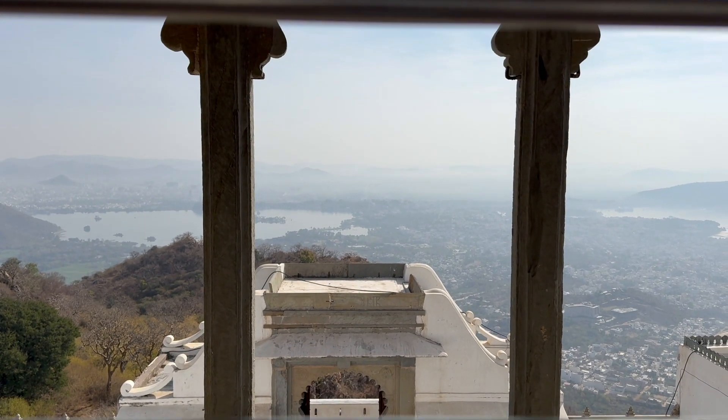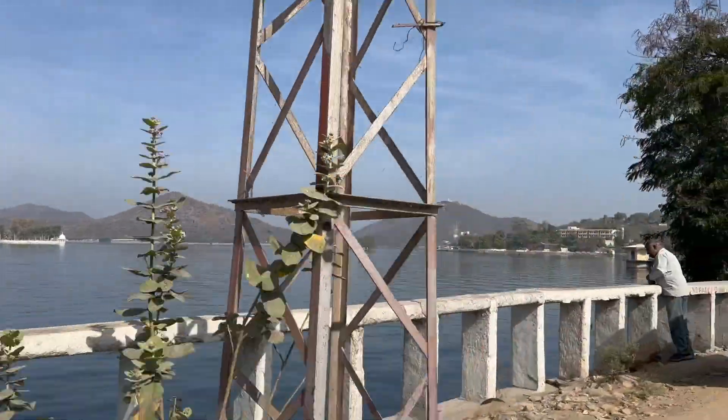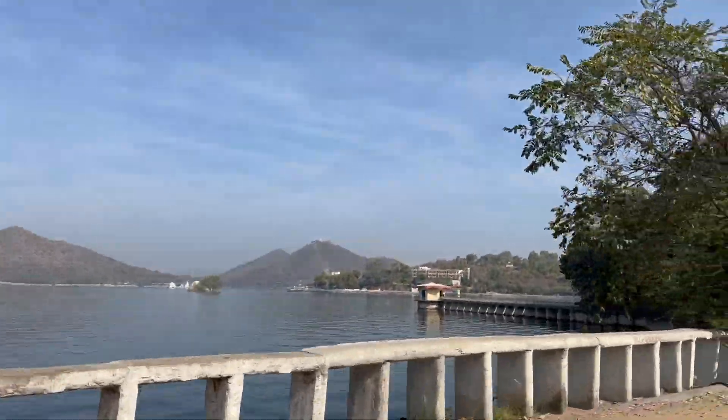From whichever side you see, the views are magnificent. Don't you agree? From the views of the clouds, we are heading to Mata Karni Temple, passing by the Fatehsagar Lake.